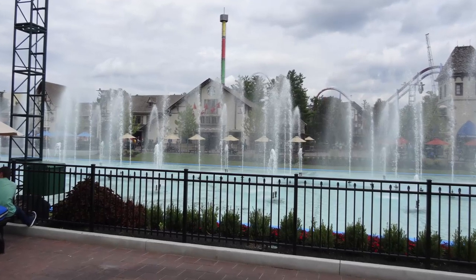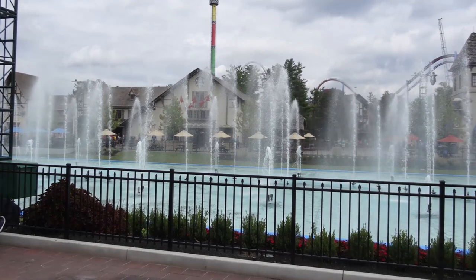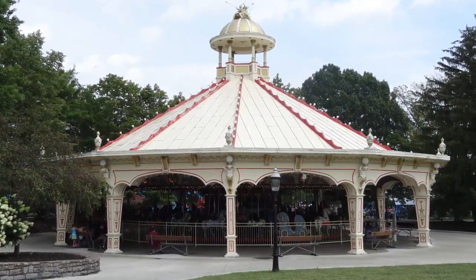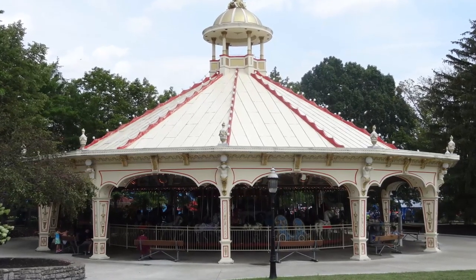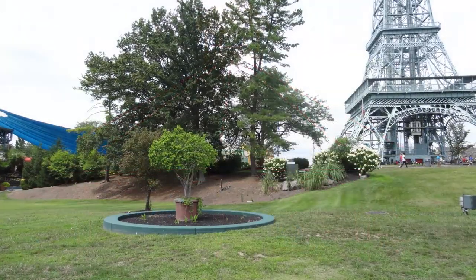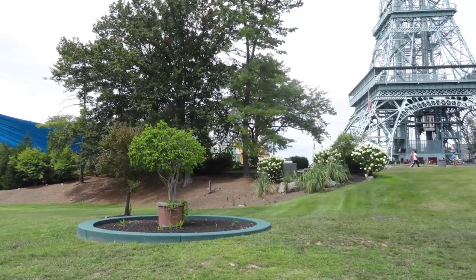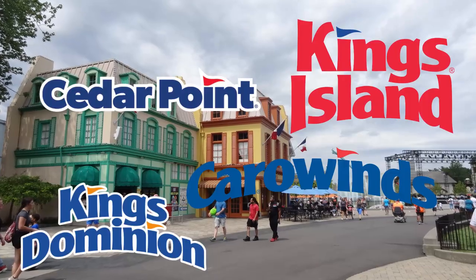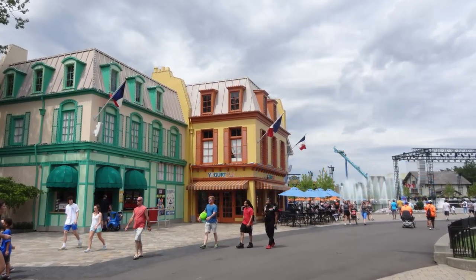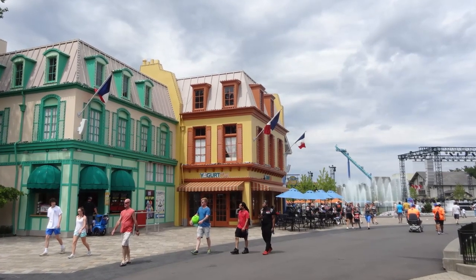Though the park is huge and lacks any real theming, Cedar Fair has managed to keep much of the charm that the park holds and preserve much of the history in a tasteful way. Unlike many parks of this caliber, Kings Island also has a lot of really nice foliage throughout, and everything is kept up very well in terms of cleaning and maintenance. Out of the four current Cedar Fair parks I've visited, Kings Island seems to be the cleanest — this just seems to have a lot of extra attention put into that.